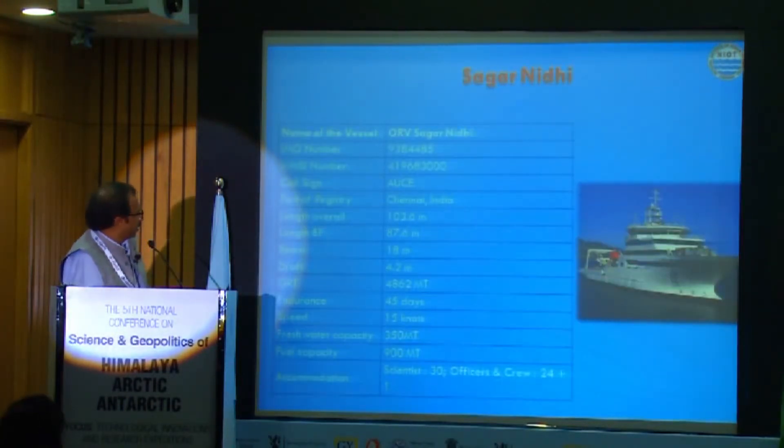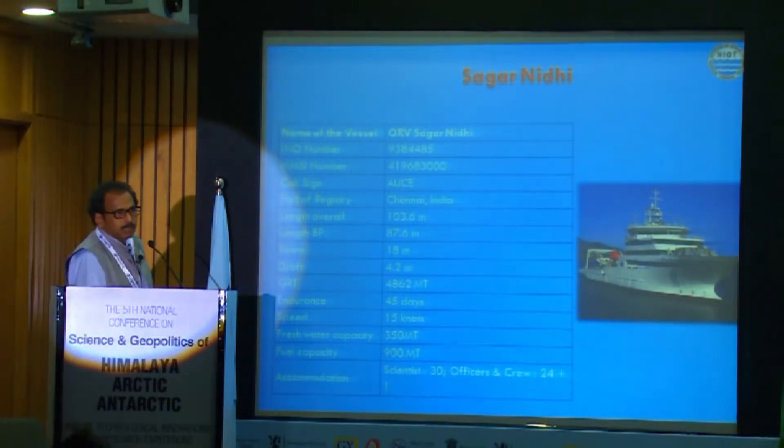Sagar Nidhi is the flagship of NIOT and we are able to do a lot of activities. This ship has been to Antarctic waters, up to 66 degrees south, almost five times.